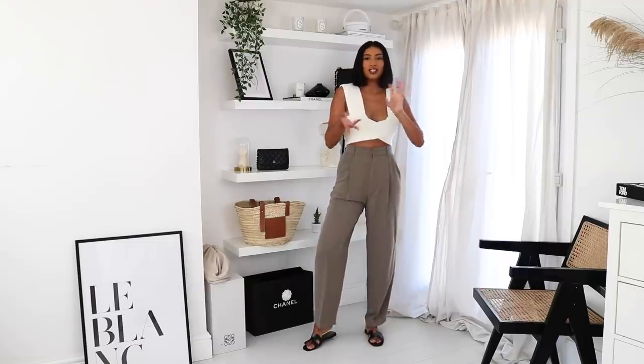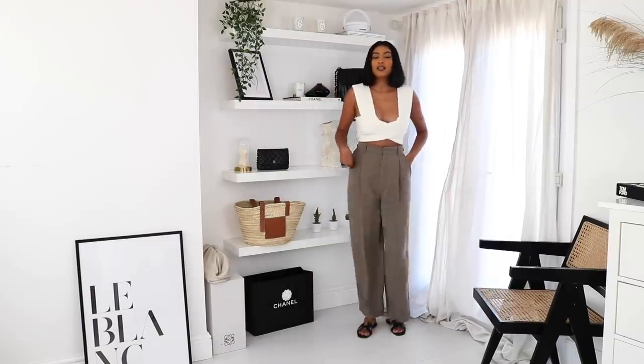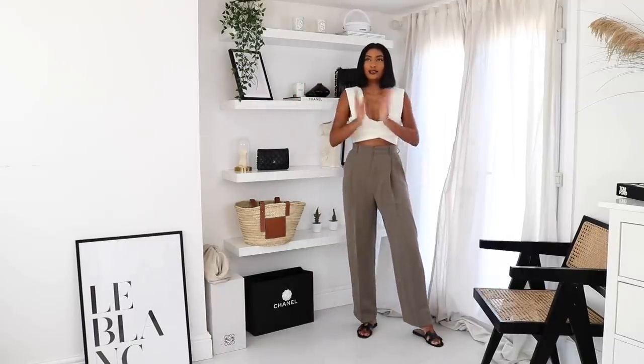The next thing that I got from Zara are these gorgeous trousers. I absolutely love these because I don't have any trousers of this colour in my wardrobe. I feel like this is the perfect colour for transitioning into autumn. It's really nice material, it's lightweight, and it was super inexpensive. I got these in a medium and the fit is perfect. I've styled it with this new top that I also got from ASOS — it's by a brand called Simonet, and it's called the Nanu top.